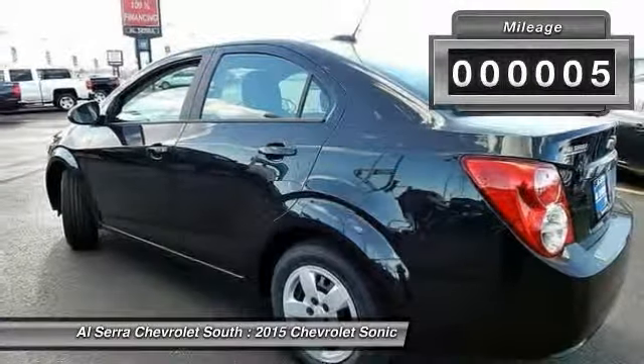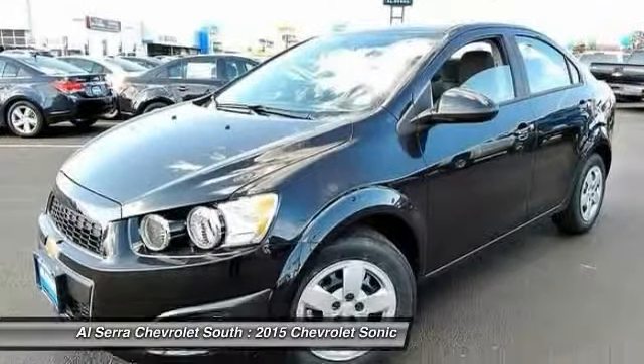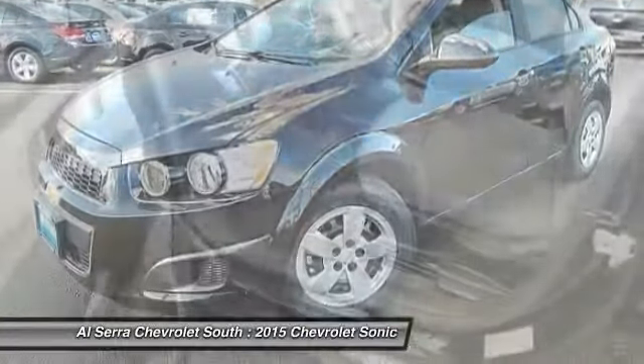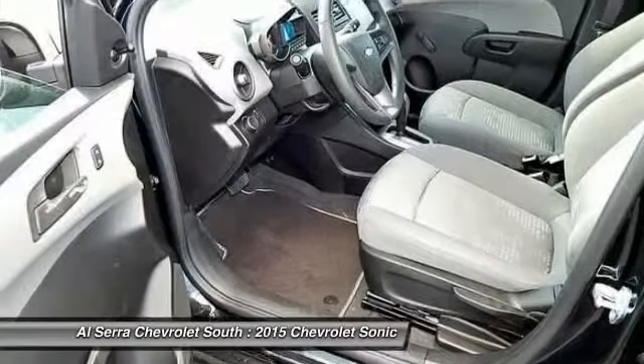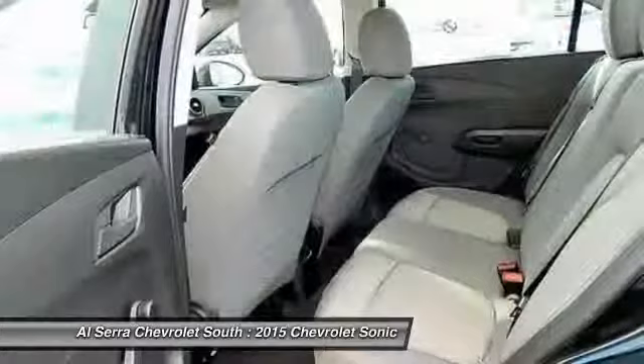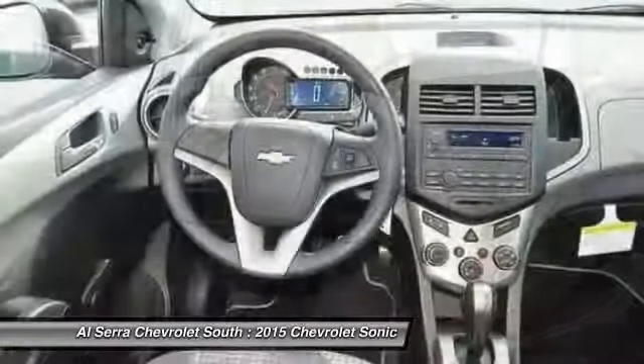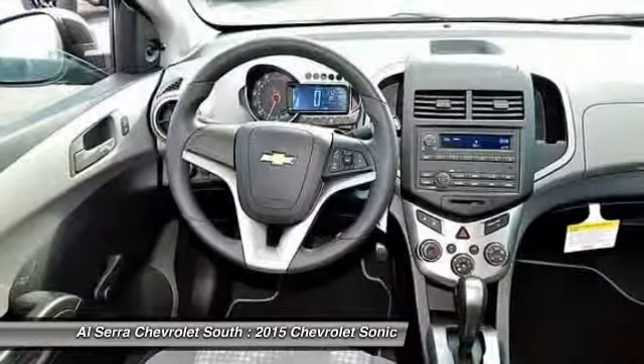This vehicle has less than 100 miles. Here are some of this vehicle's great options: traction control, dual airbags, front air conditioning, power steering, AM-FM stereo radio, trip computer, compass, rear window defroster, electronic stability control, security system.